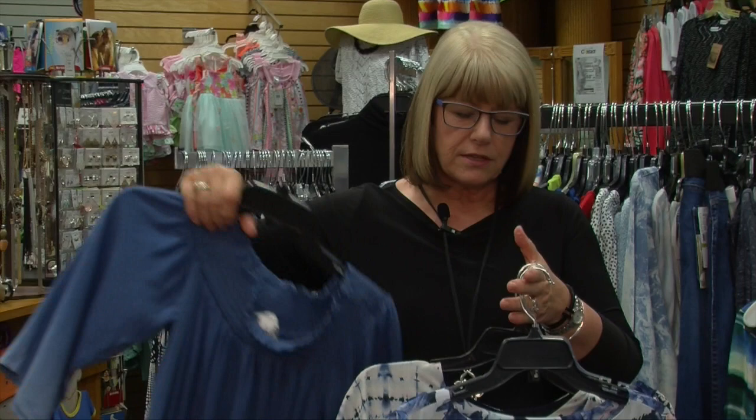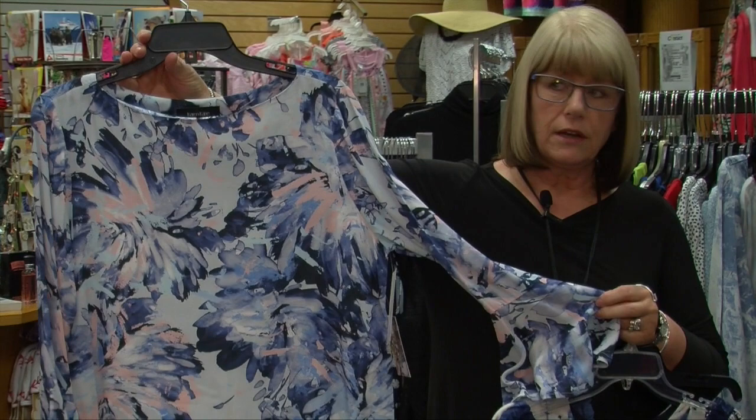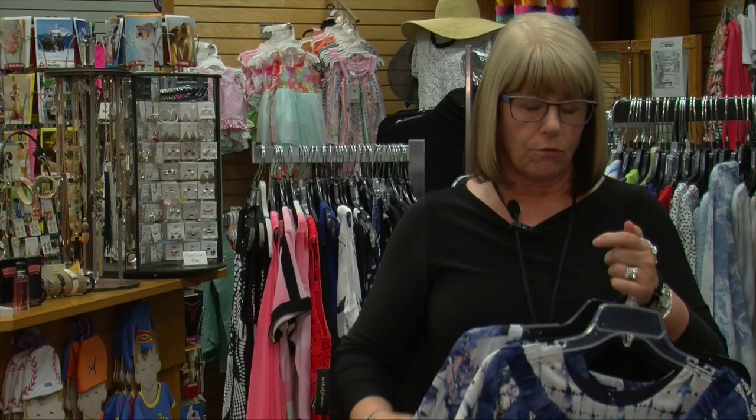This is just a really fun little top, kind of a floral abstract. It's got the big ruffled sleeve, which is really in and fun. Very dressy. This fabric is again really, really awesome.